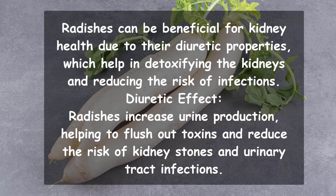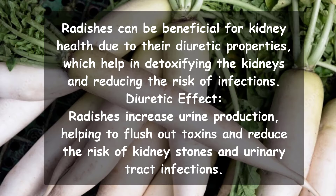Radishes can be beneficial for kidney health due to their diuretic properties, which help in detoxifying the kidneys and reducing the risk of infections. Radishes increase urine production, helping to flush out toxins and reduce the risk of kidney stones and urinary tract infections.